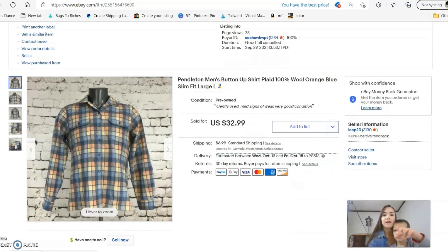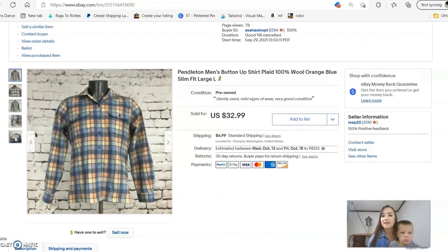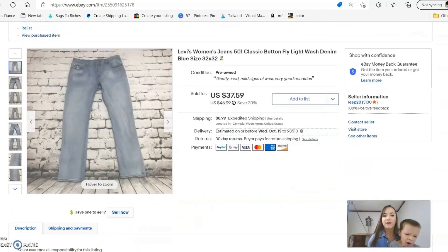This is a Pendleton men's button-up shirt — not a vintage, which is what I normally come across. This was a current label and I listed it for $32.99. It sold the same day or within a couple of days.